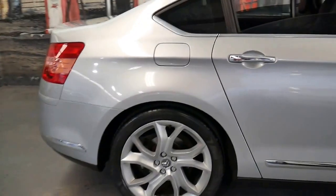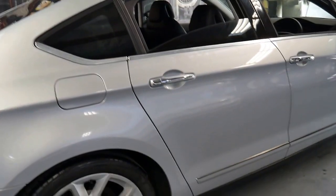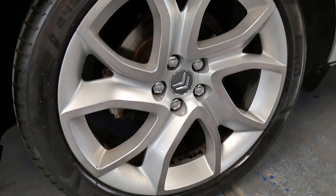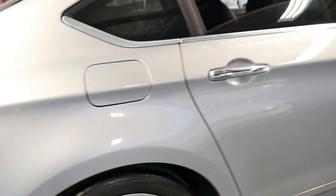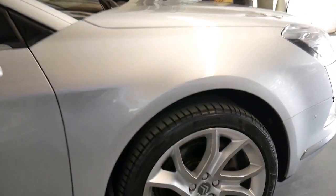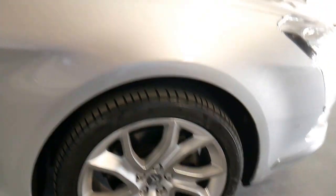The car is in immaculate condition. If we said it had done 20,000 kilometres, you'd believe it. Look at the wheels — all the wheels look like new. And because this is the top of the range it's got the bigger wheels, which are susceptible to scratches, marks, dings, and gutter rash, but they're in very, very good condition. The Pirelli tyres are in excellent condition.